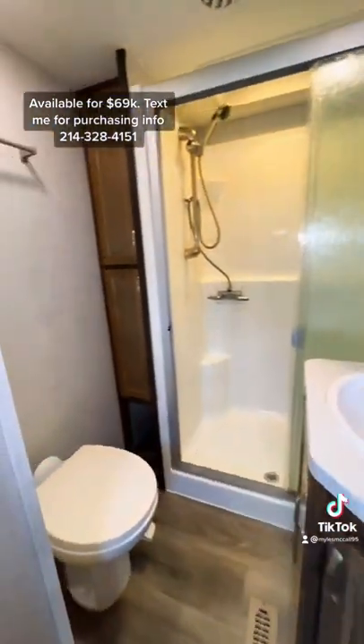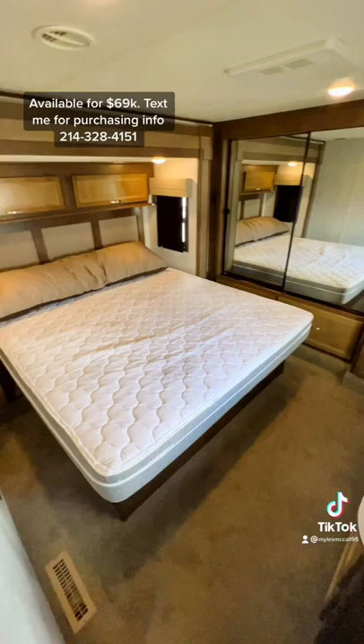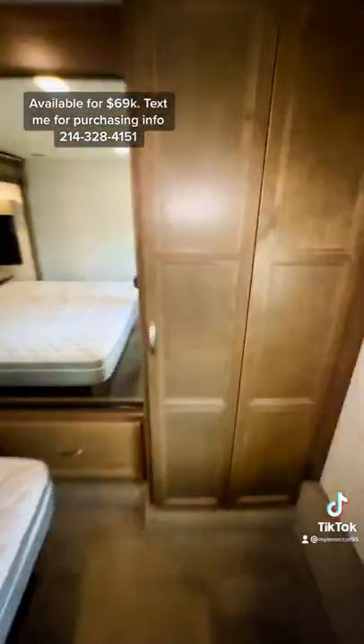Going up into your main bathroom, you're going to have a fiberglass one-piece shower, porcelain toilet, king size bed in the bedroom, washer and dryer hookups, and so much wardrobe space.